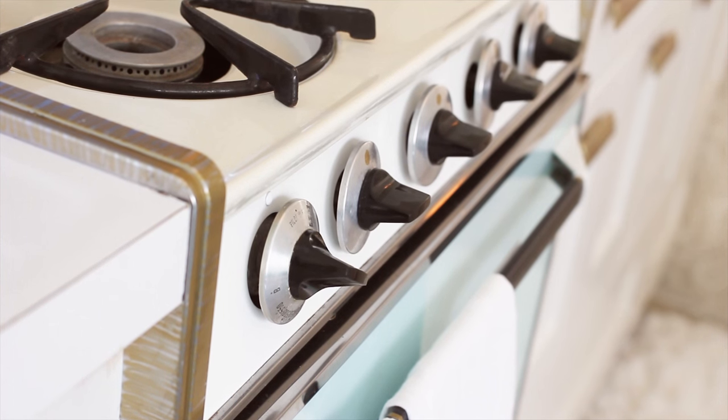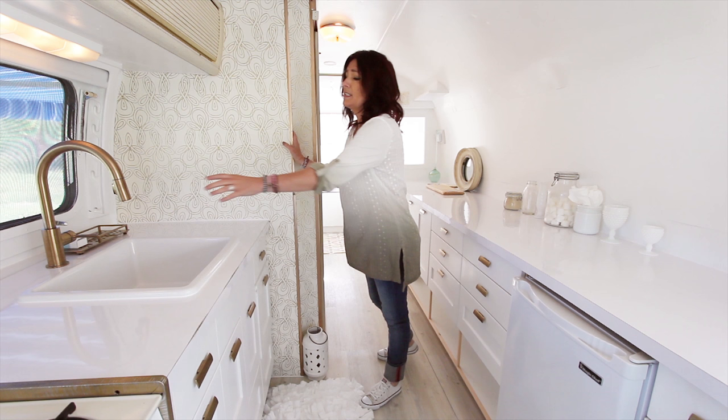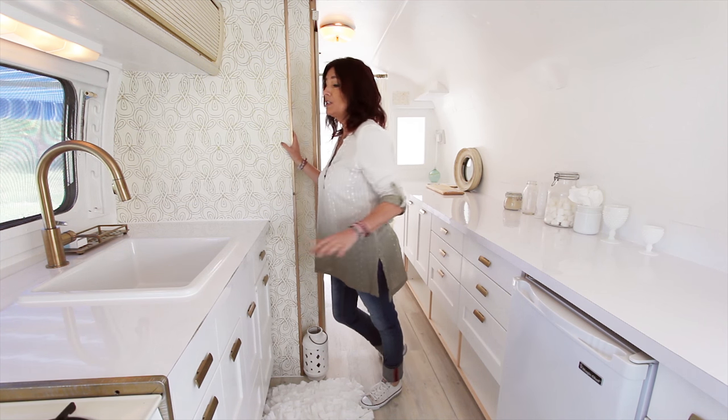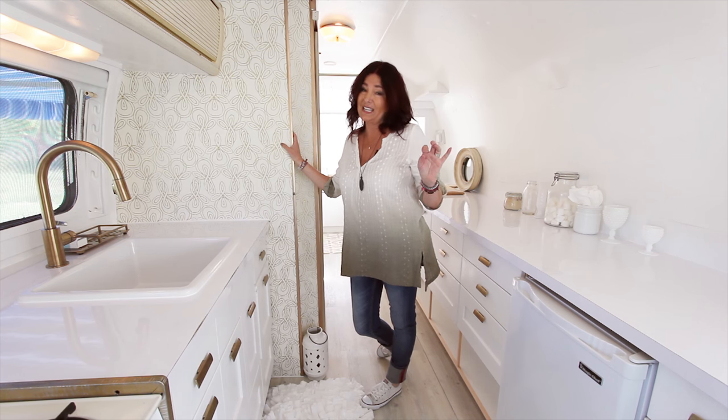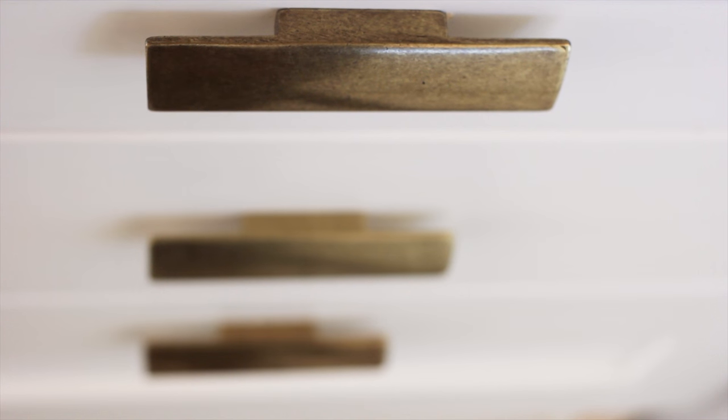I put in new faucets all throughout the entire Airstream. This Delta faucet has a champagne finish, which is amazing because it matches the brass finishes of the entire Airstream's original parts.